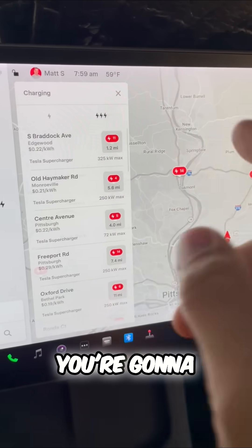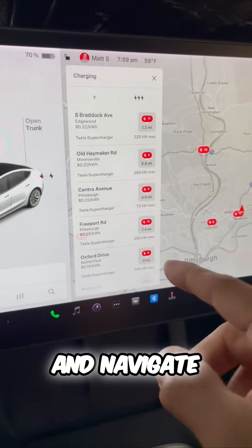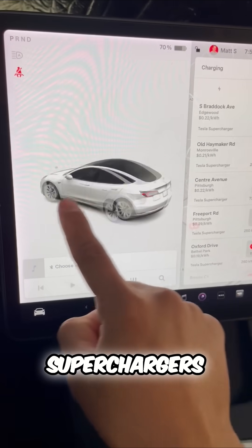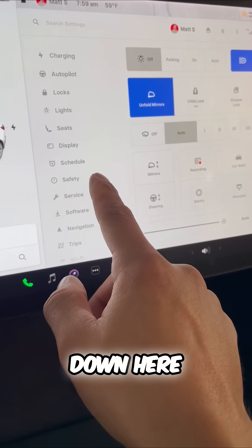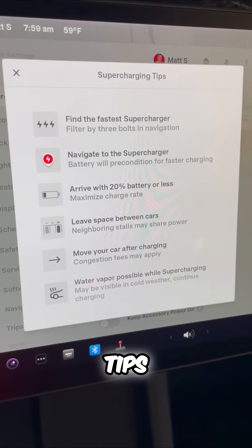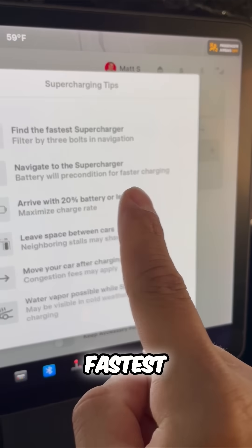Now typically you're going to click on the superchargers — those are the fastest. And here's a tip: you want to actually click on and navigate through your GPS to these superchargers. That will actually precondition your battery to allow your Tesla the fastest charge. You can go down here, click on charging, and see the supercharging tips — precondition and navigate to that supercharger for the fastest charging.